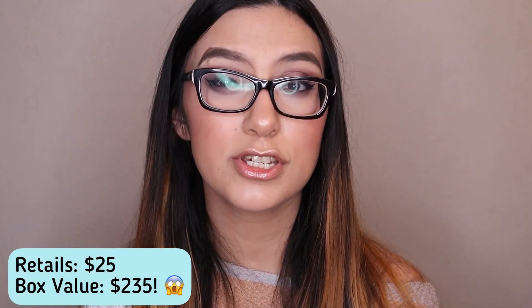For my Glam Bag Plus overall, I pretty much liked everything except the Trestique Lip Crown — I'm just not a super fan of that brand. I'll still use it since I love lip products, but I'm giving it half a star. From everything I received in my bag, I'm giving it four and a half stars overall. I hope you guys liked this video — give it a thumbs up, leave a comment about what you got in your box, subscribe, and hit the notification bell. See you guys next time!